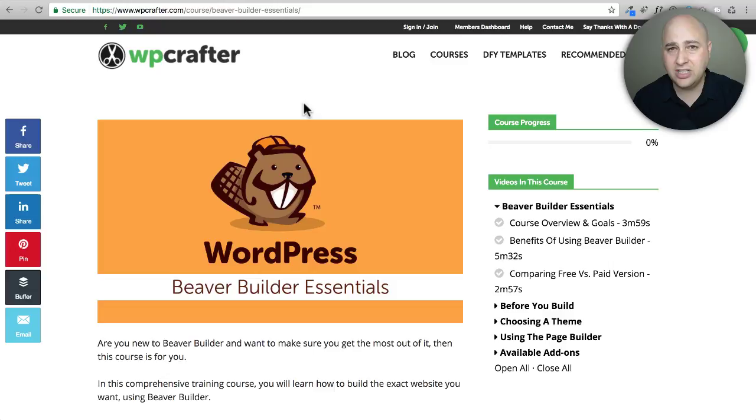It's not just a course on how to use this page building tool — it's really a complete website success building system where you can go through and learn a process of how to build the website you want. The problem with page builders is that when you go to create a new page, you just have this blank slate and you don't even know what to do next.